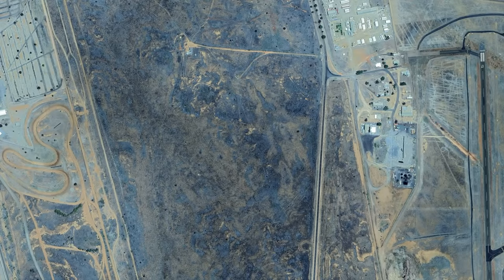The transmitter site is located between Alice Springs Airport and Finca Airfield in Australia's Northern Territory. Although you can barely see it, it's definitely there.